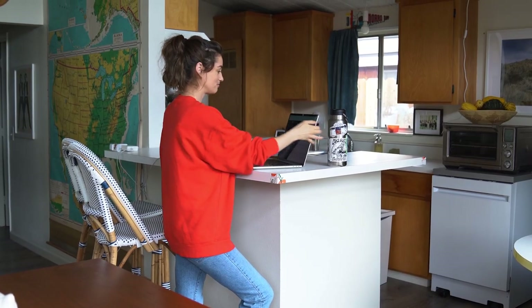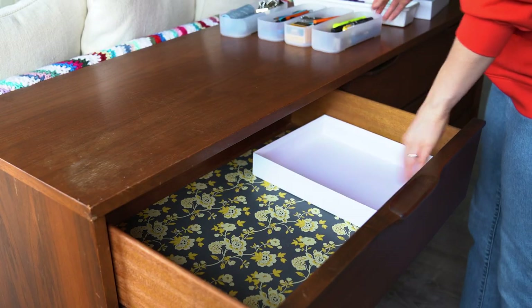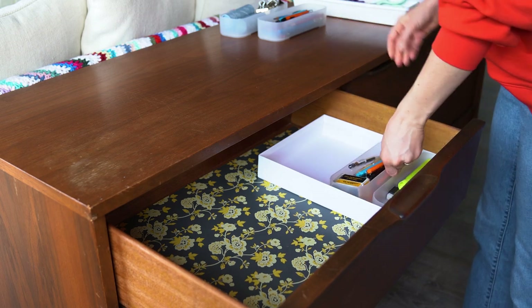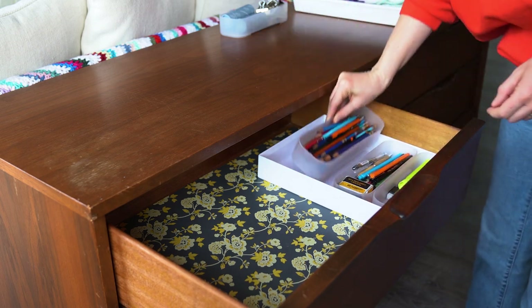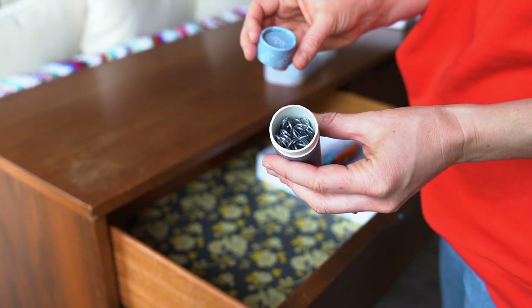I usually do my computer work from my standing desk, otherwise known as the kitchen counter, so office supplies need to be close for me. I'm using a few little organizers to corral smaller things like pens, pencils, markers, paper clips, file clips, exacto blades — you name it.